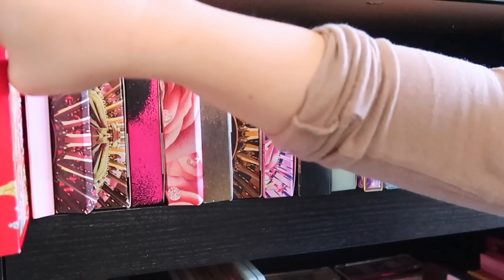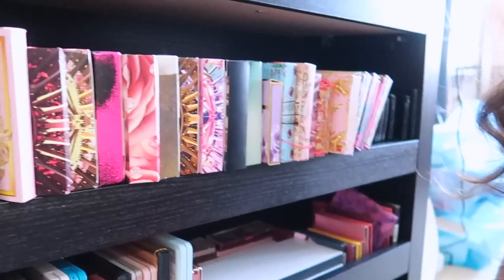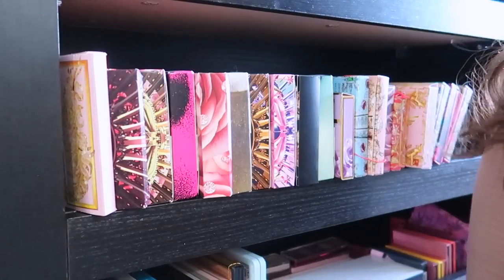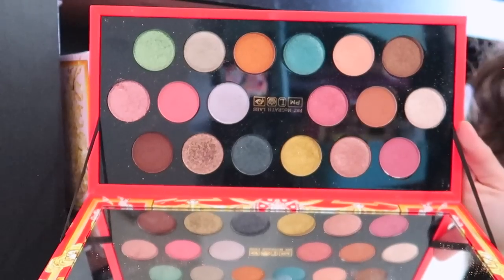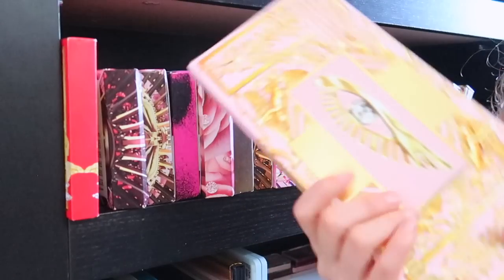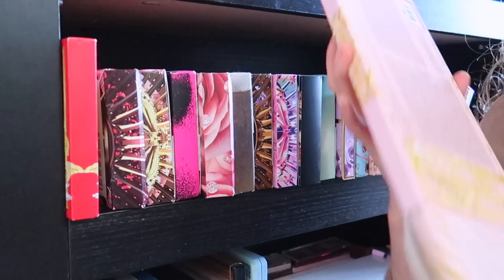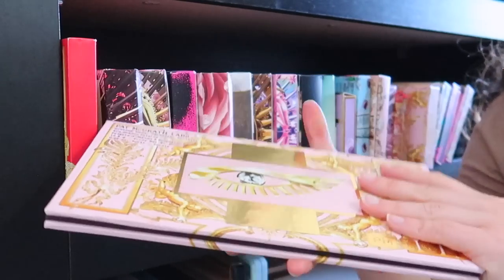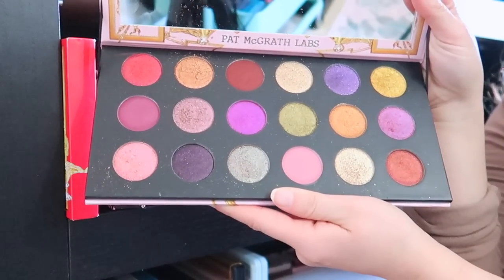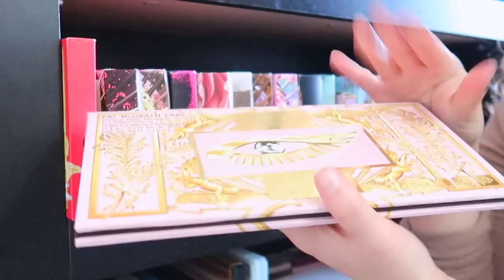Starting off with my Pat McGrath palettes. The first one is the Celestial Odyssey palette from the holiday season — this isn't my favorite palette from Pat McGrath. Of course I love it and it does have good quality, but it's not my favorite color story. Next is the Celestial Divinity palette — one of my favorites from Pat McGrath, from their holiday season a couple years ago. Lots of purples! The first four rows are from the Star Wars palettes that came out a few years ago, but I love this one.